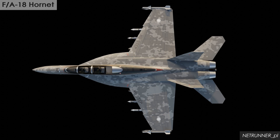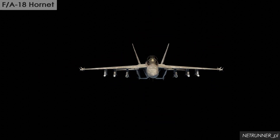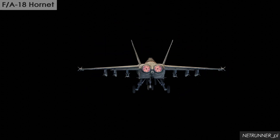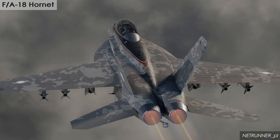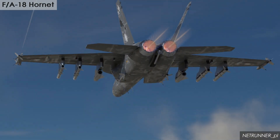The McDonnell Douglas F/A-18 Hornet is an all-weather supersonic, twin-engine, carrier-capable, multi-role combat aircraft, designed as both a fighter and attack aircraft. The Hornet is also used by the air forces of several other nations and by the U.S. Navy's flight demonstration squadron, the Blue Angels.